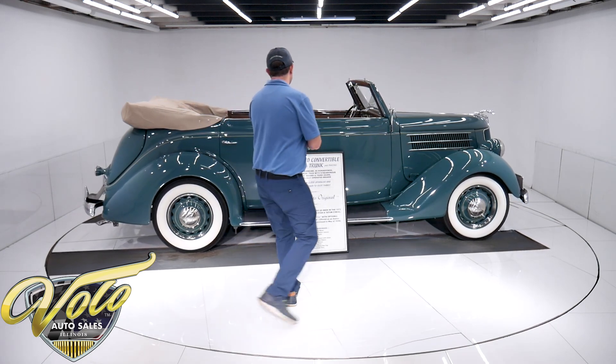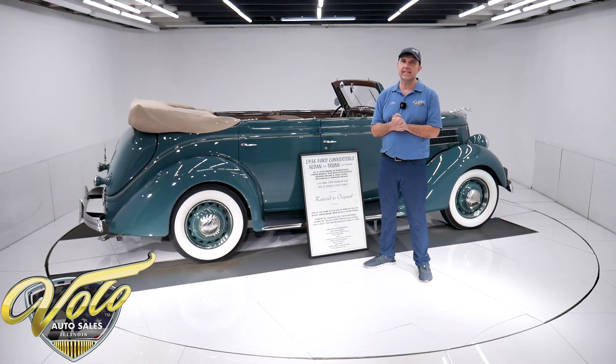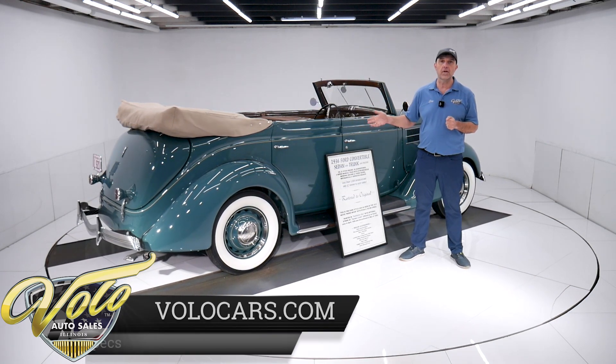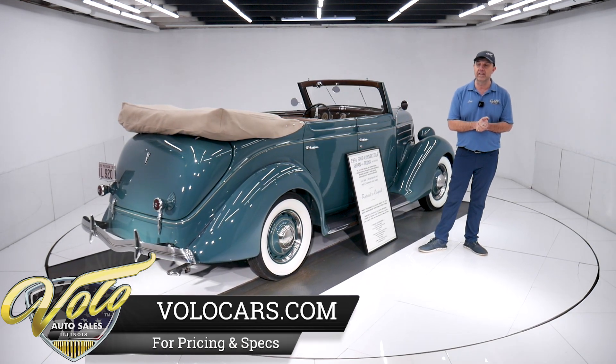This is from a collection. I was just reading up about it — he had Packard V12s, some really nice stuff. The first collector car he bought was a '36 Ford back in 1958. That's what started his passion for collector cars.